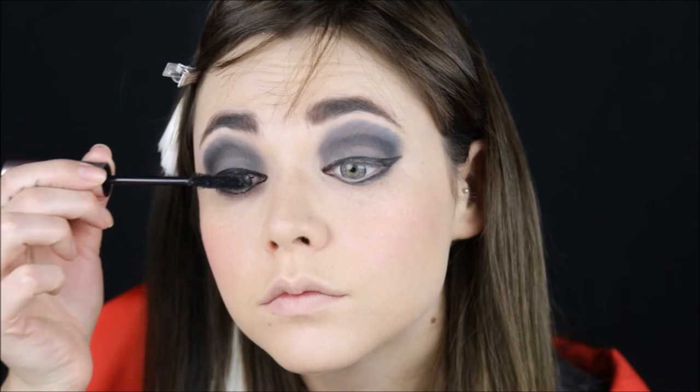Add mascara. Using a natural lip liner, and then top them off with a little bit of gloss. And of course, I love to add falsies as well.